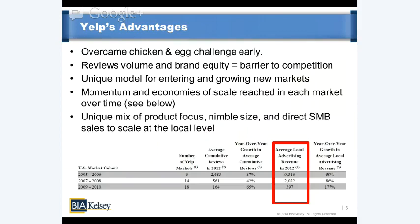Yelp has a unique model for entering and growing new markets — addressing the chicken-and-egg challenge. It started in San Francisco and continues to grow city by city in a nearby puddle-hopping context, utilizing the cross-pollination of individuals between nearby cities to build brand equity. It will hire what it calls scouts in new markets who will work with existing business listings and write reviews.